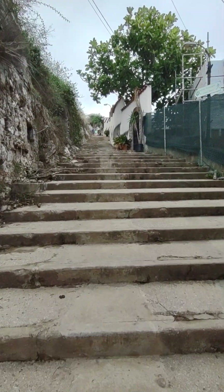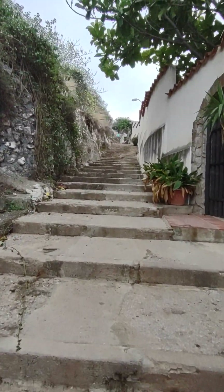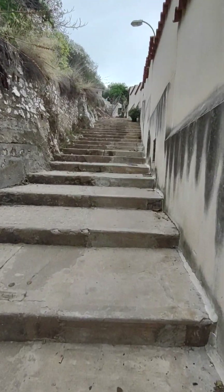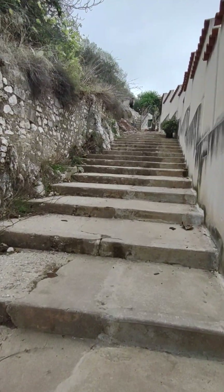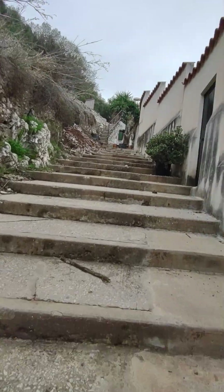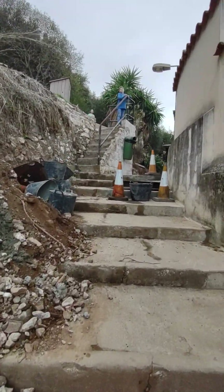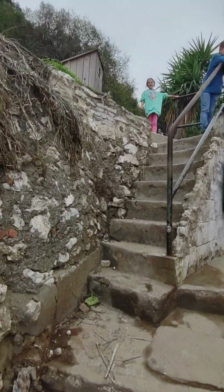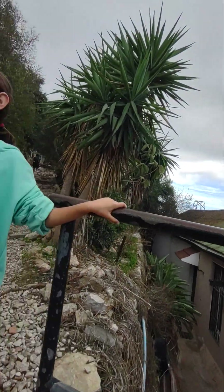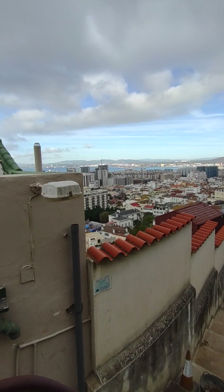The kids are already up the steps - hiking Gibraltar. We're going up there for sure.